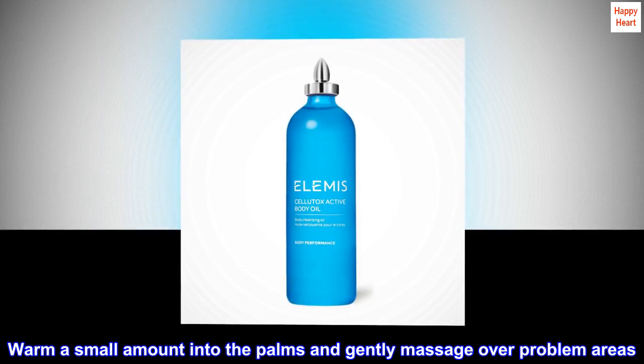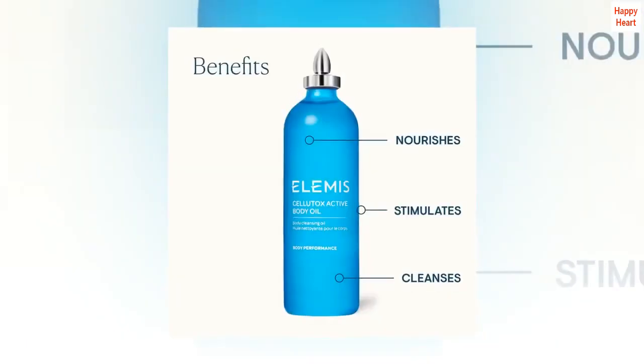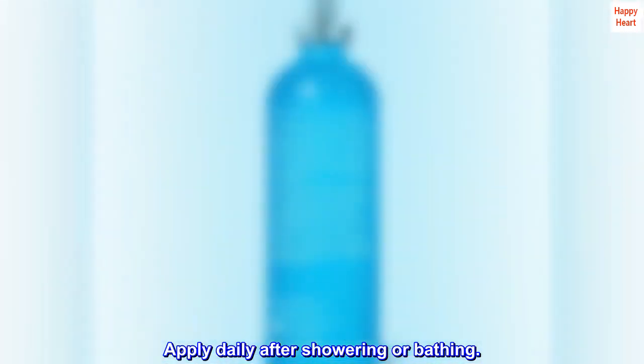Warm a small amount into the palms and gently massage over problem areas. Apply daily after showering or bathing.